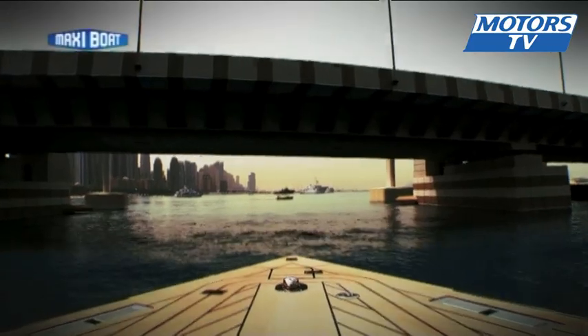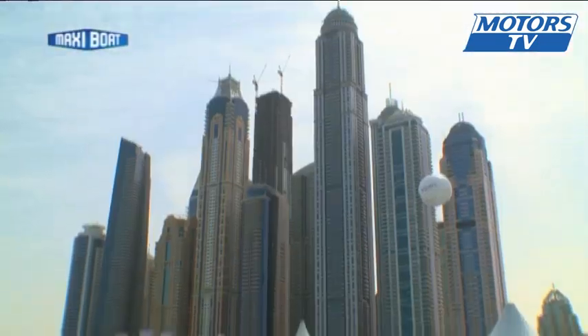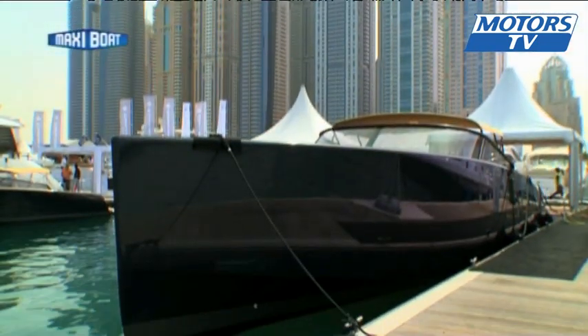The day boat is 16 meters 50 long and 4 meters 50 wide. The Van Dutch 55 is the same conceptually as the Van Dutch 40 — paired back, very simple, and there are practically no options.